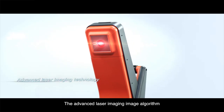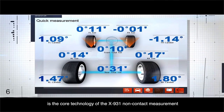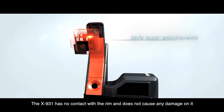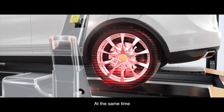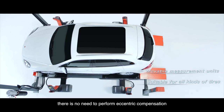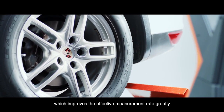The Advanced Laser Imaging Algorithm is the core technology of the X931 non-contact measurement. The X931 has no contact with the rim and does not cause any damage to it. At the same time, there is no need to perform eccentric compensation like traditional 3D measurement requires before inspection, which greatly improves the effective measurement rate.